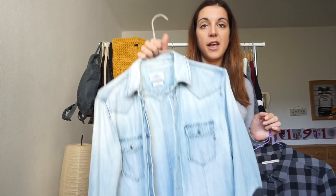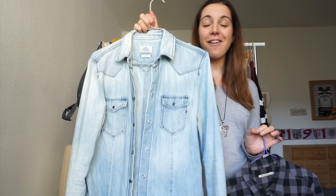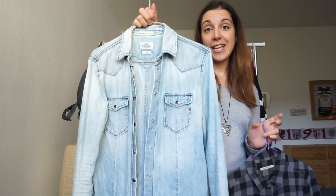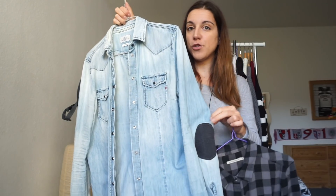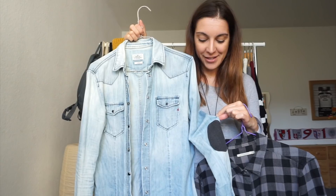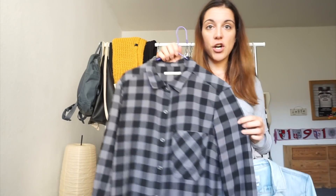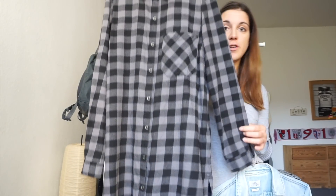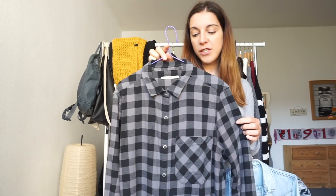My other two shirt options are my denim shirt — which I've included in every single capsule wardrobe. It was a gift from a friend, originally from Replay. I had it altered with elbow patches because it was starting to wear out. I also have this beautiful checkered shirt from Armed Angels that's quite long, so I can also wear it as a dress. It's gray and black, so it pairs nicely with the rest of my wardrobe.